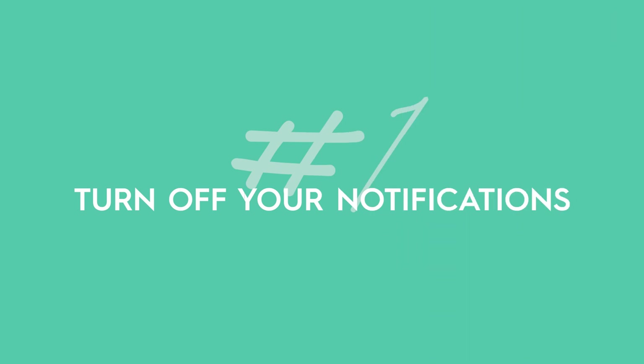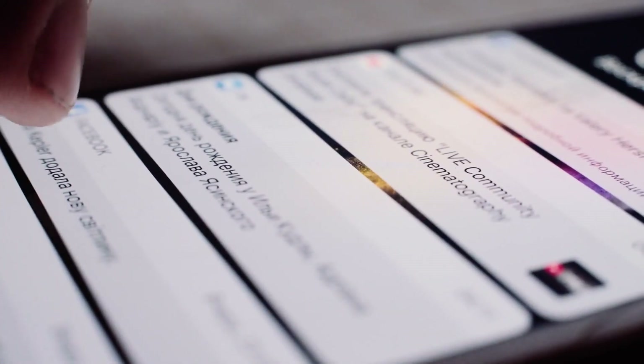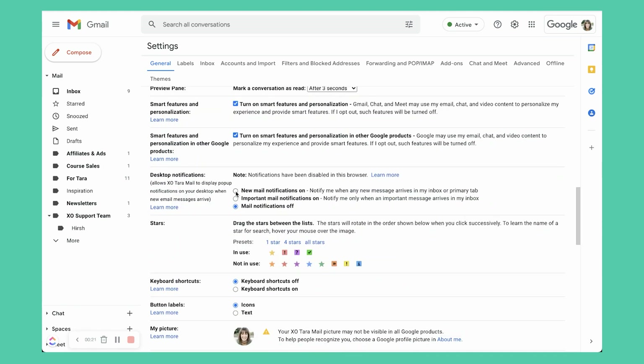Step number one, and it might be a toughie: turn off your notifications. I know, you feel like you're going to miss something important. And the truth is you might every once in a while. However, if you want to not be distracted and actually get more done and be able to focus on those income producing activities, or maybe just your family every once in a while, you're going to have to turn off the distractions. This means turning them off on your phone, on your computer, and not leaving your inbox open all the time. The next tips I'm going to walk you through are going to solve some of that for you.